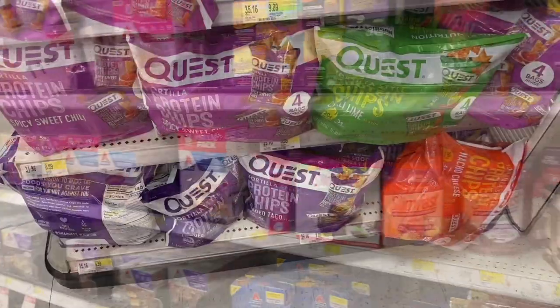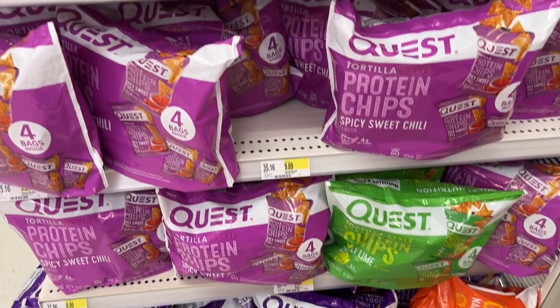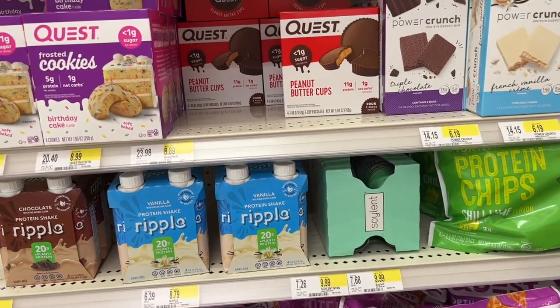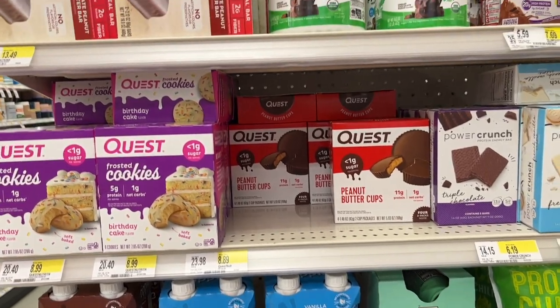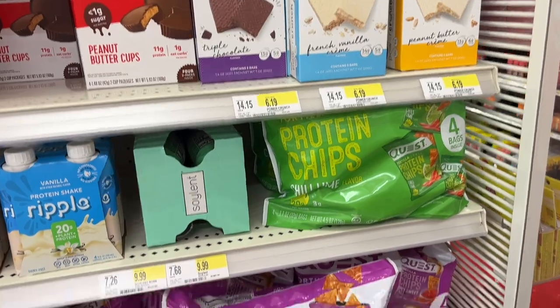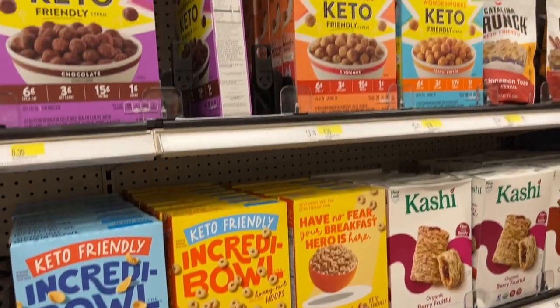Look at the Quest chips — they have a huge selection of Quest chips and some more of the cookies. Quest has really come a long way. There's a whole end cap full of Quest stuff. I love their chips. And this is the cereal section.